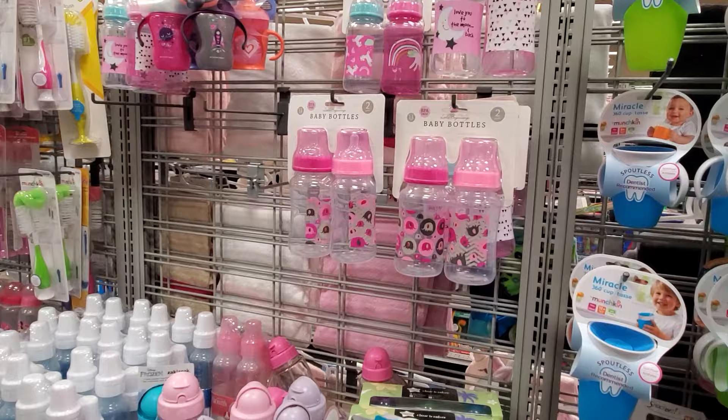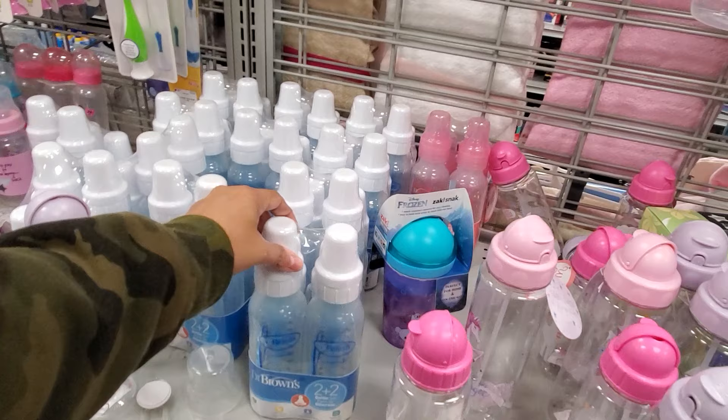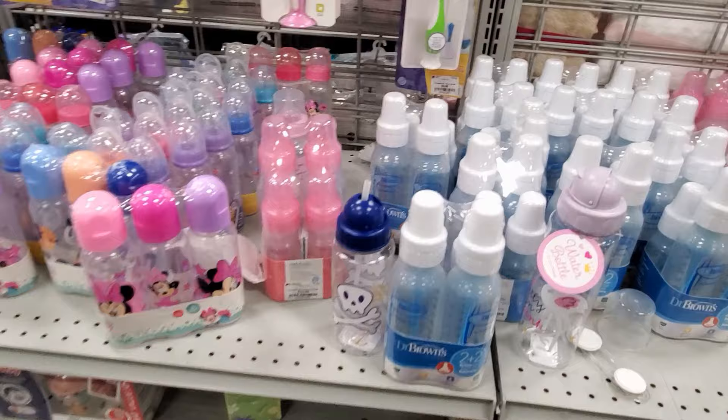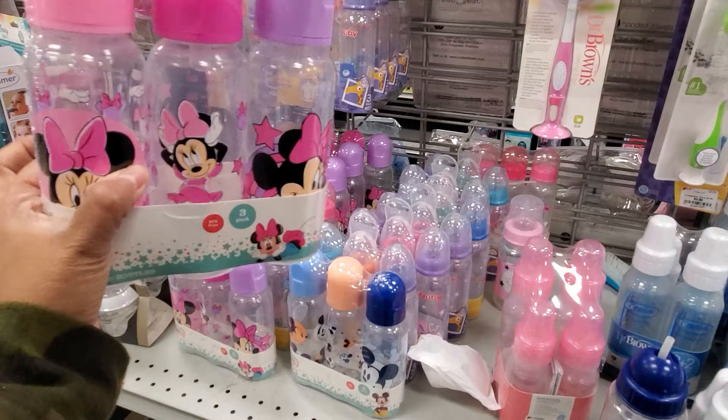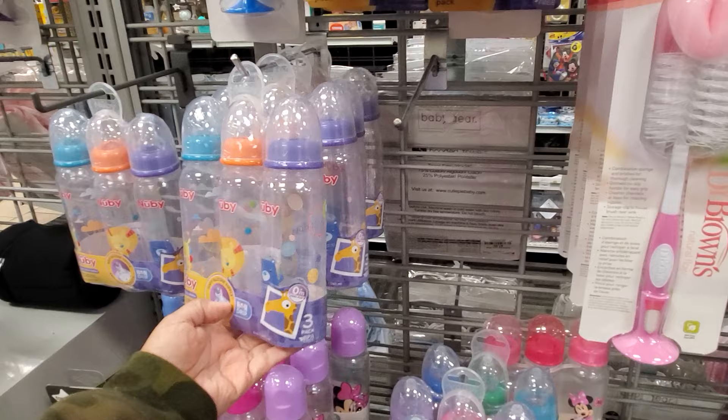Burlington has plenty of bottles depending on what type you need — $3.99 for two. They have Dr. Brown's, both large and small, for only $12.99, so you get four. They have blue and pink. The simple ones you get three for only four dollars. There's a Mickey Mouse and Minnie pack for five dollars — I see this at Walmart all the time. A bottle brush is only $3.99.